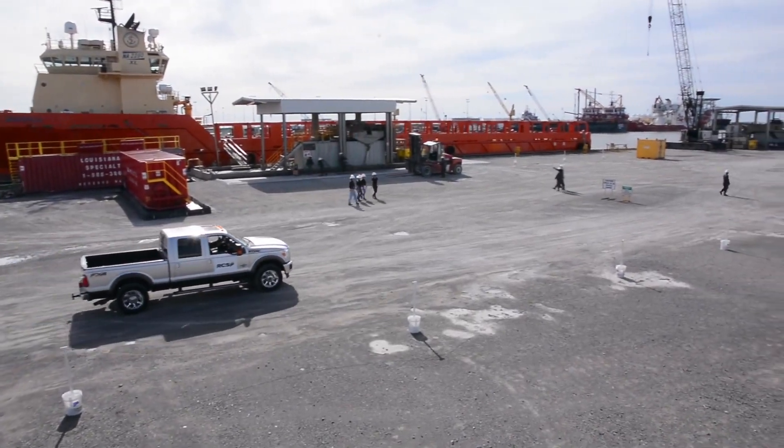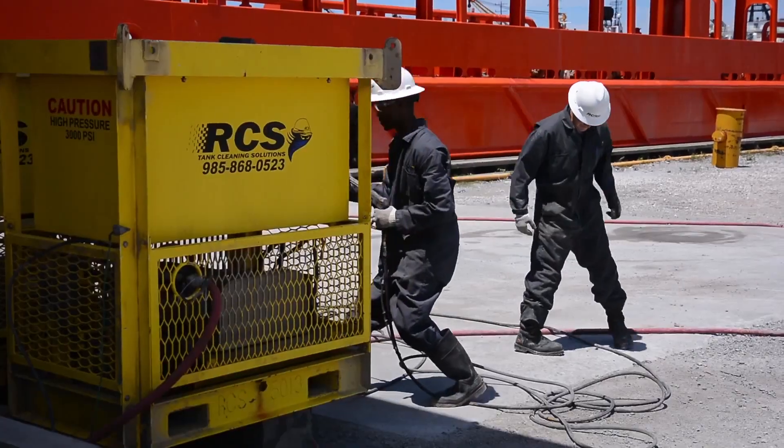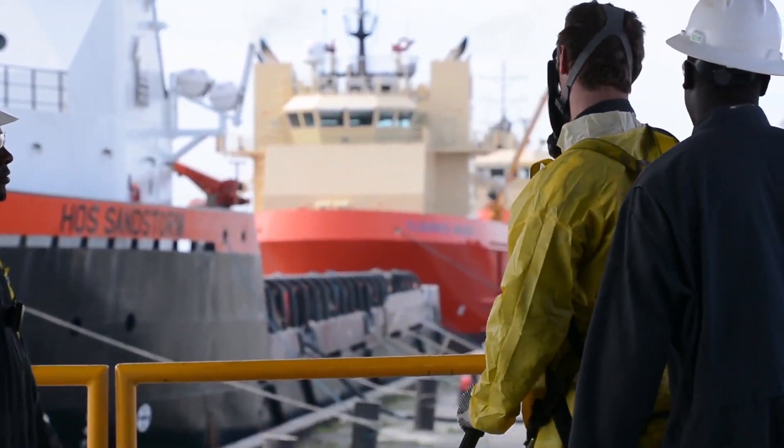Headquartered in Lafayette, Louisiana, and with over 1,000 feet of dock space at Port Fouchon, RCS Tank Cleaning Solutions has modernized the process, transforming the way tank cleaning is performed in the oil and gas industry.